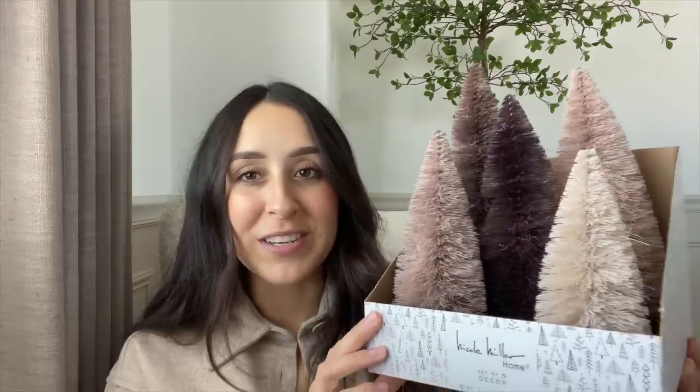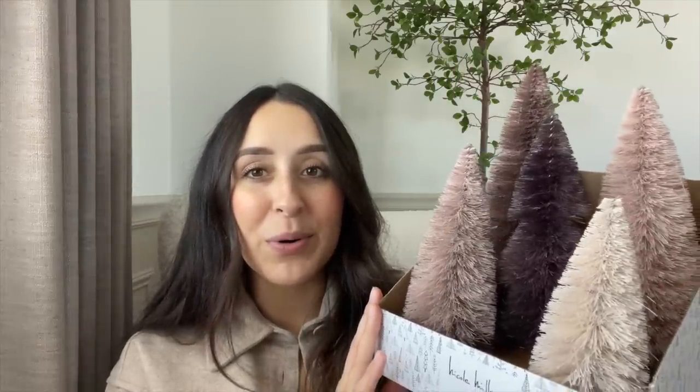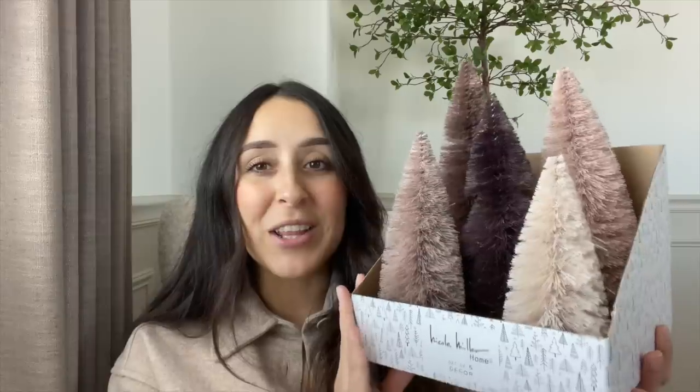The next Home Goods item is for my daughter's room. I saw these really pretty bottle brush trees and I loved the tones — pinks, mauves, purple, and a nude one. I thought they would be perfect for the shelves in her room. They were $14.99, which is a really good price for such big bottle brush trees.